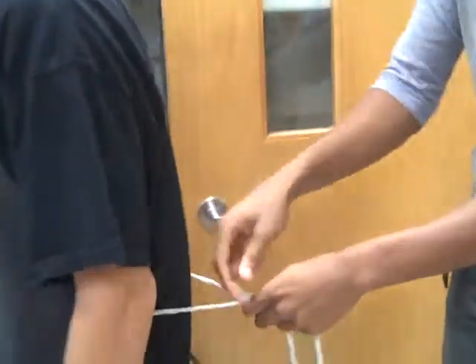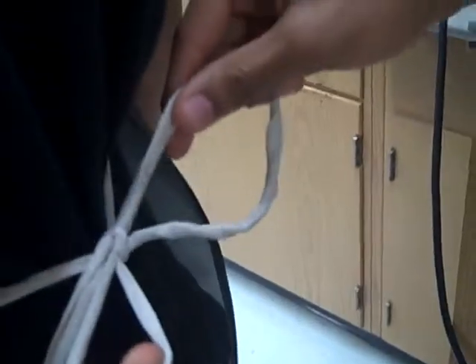If you look here, you see that I'm tying this apron in a bow, because many times people tie it in a knot which is really bad because it makes it difficult for other people to untie it.